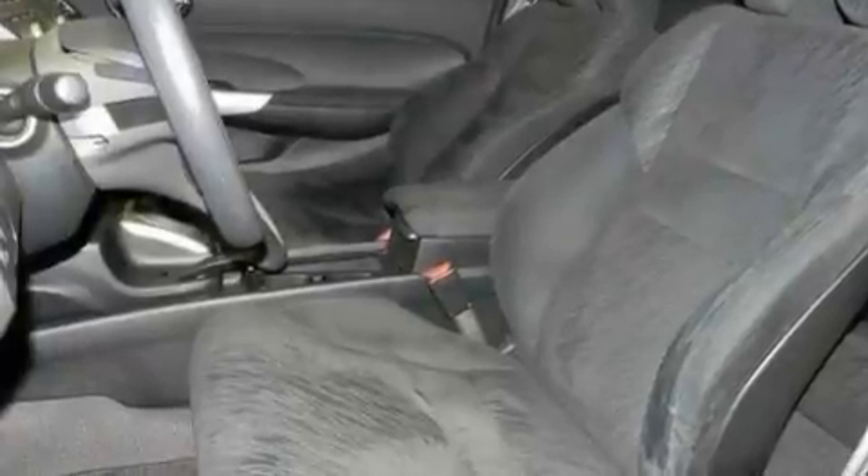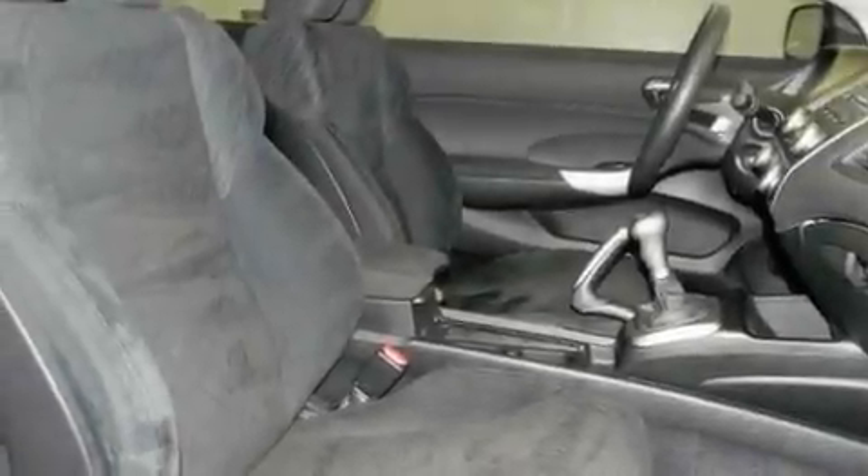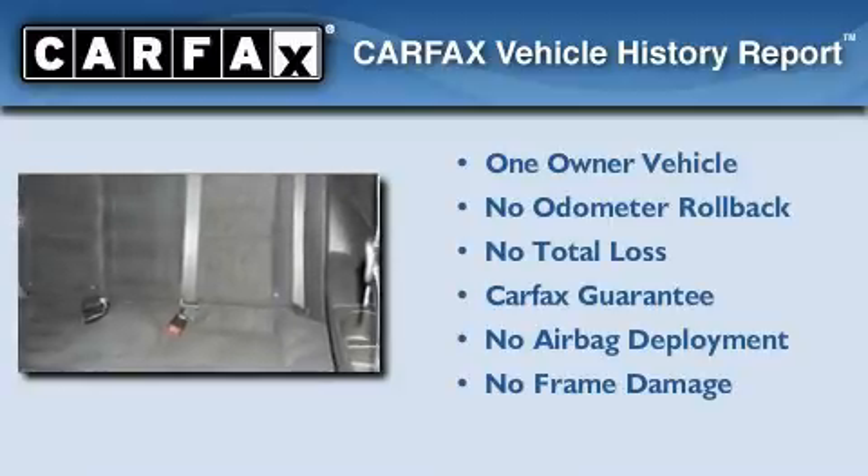With an EPA estimated rating of 34 miles per gallon on the highway, it's easy to see how you can save. This Honda has had only one owner and it qualifies for the Carfax buyback guarantee.